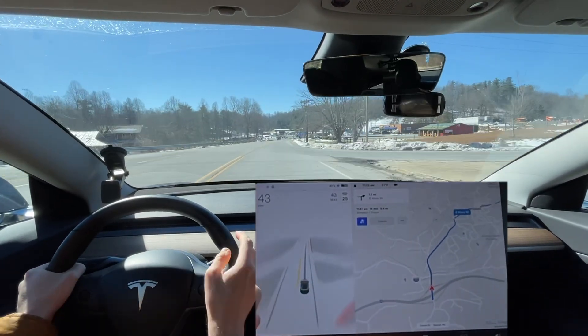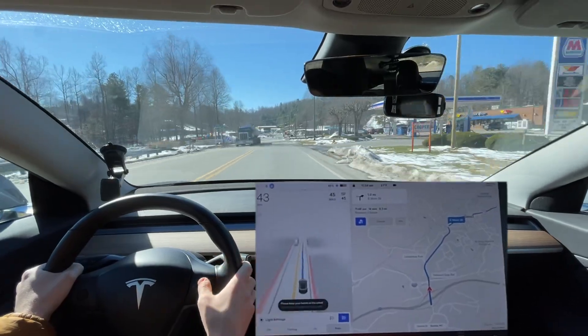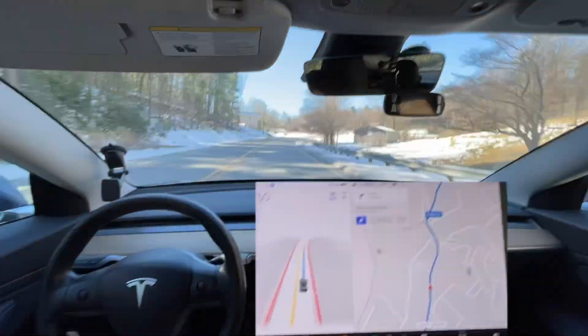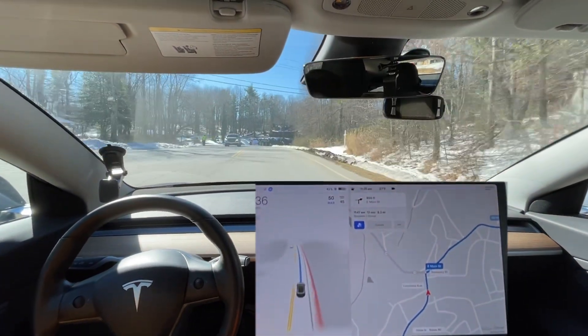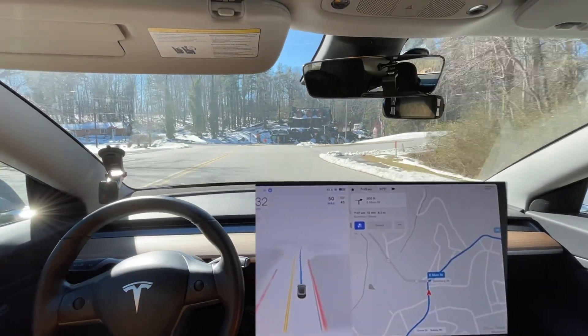The lines are now faded and all that stuff, and so to the computer it looks completely different. So it thought that car was gonna go in my lane, and it swerved as if it was going to go in my lane.